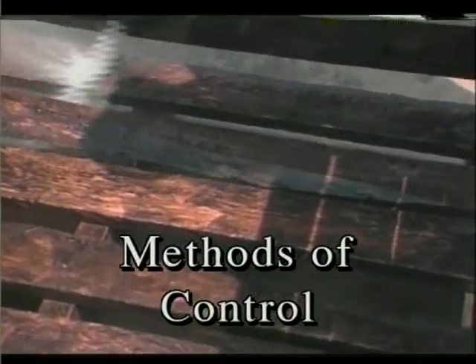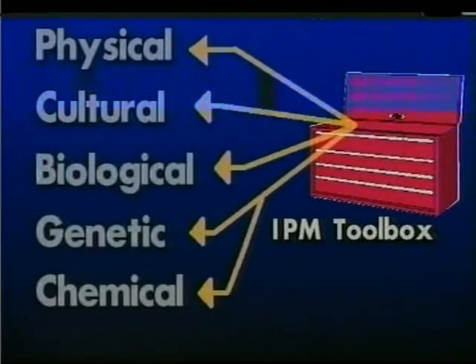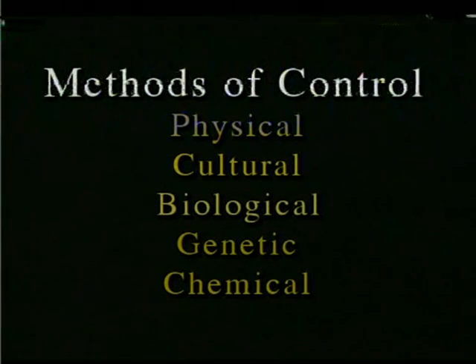The fourth step is choosing the methods of control. Growers who have adopted an IPM program use a variety of control methods and have a number of options besides just the chemical option. It really is a combination of approaches that works in the battle against pests. Consider all the controls available to you: physical, cultural, biological, genetic, and chemical.